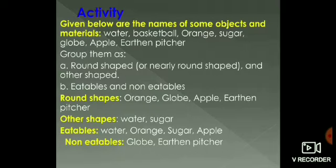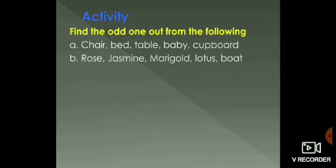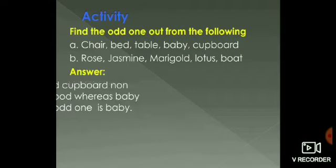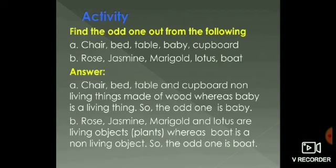Can we do one more activity? In this activity, you have to find the odd one out. First: chair, bed, table, baby, cupboard. Second: rose, jasmine, marigold, lotus, boat. Chair, bed, table and cupboard are non-living things made of wood, whereas baby is a living thing. So the odd one is baby. For the next question, rose, jasmine, marigold and lotus are living objects, whereas boat is a non-living object. So the odd one here is boat.